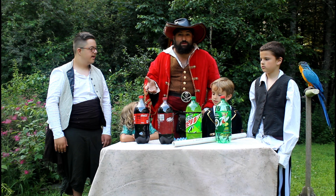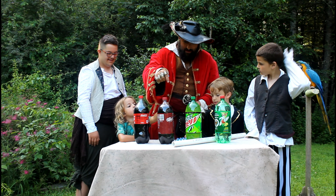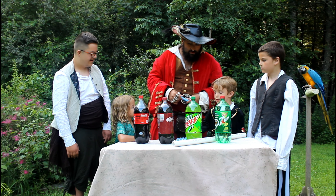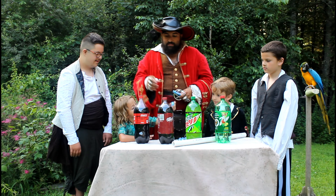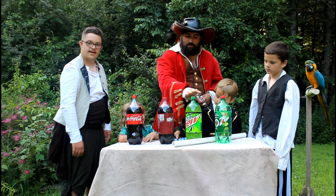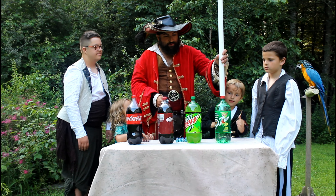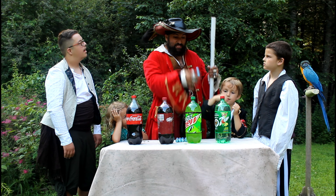Today we thought we saw something pretty cool. Apparently if you take these candies — they're called Mentos — and you put them in the soda, they explode! We've got different types of soda here: some clear, a little bit green, and then some darker sodas. We're going to start over here on this side. We're going to hold this pipe up, drop the candies in, and then remove the pipe and see what happens.